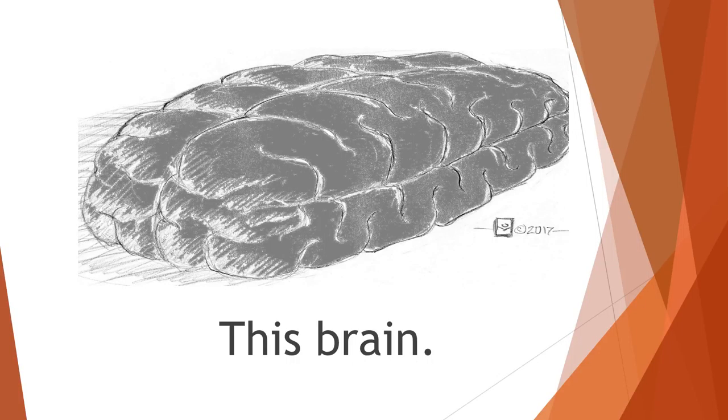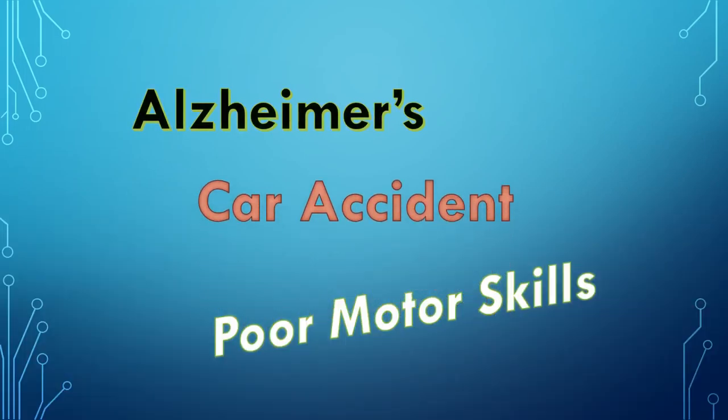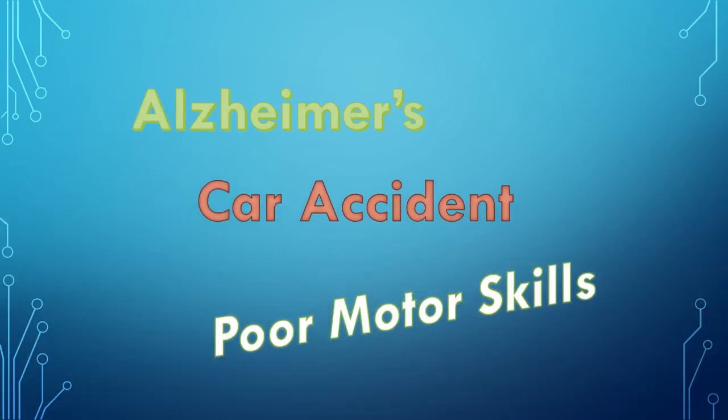To be able to help someone with Alzheimer's, or someone who got into a car accident and has lost their motor functions, would be miraculous. Above that, think of the possibilities. What if they were able to help someone born with poor motor functions? What a blessing from God that could be.